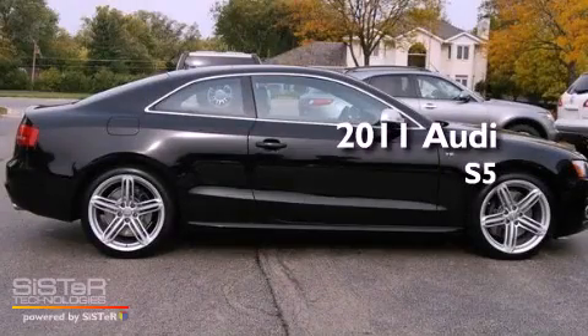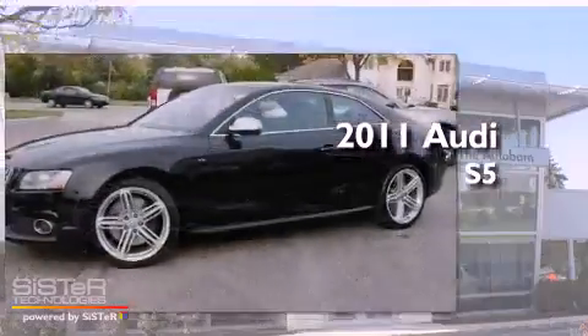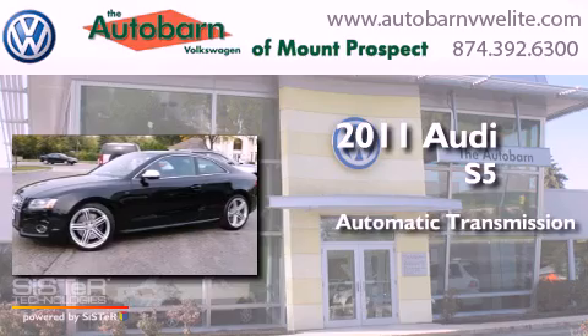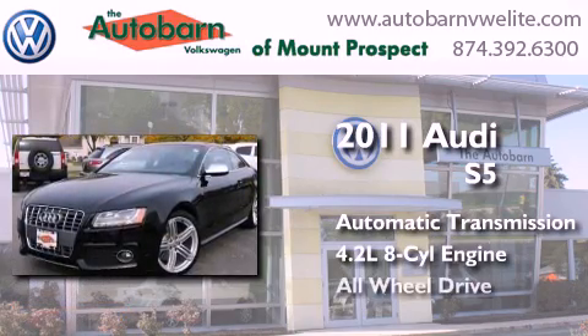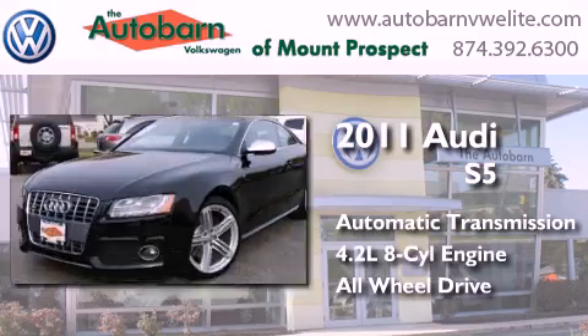This is a 2011 Audi S5. This car has an automatic transmission, a 4.2 liter V8, and the added safety and control of all-wheel drive.